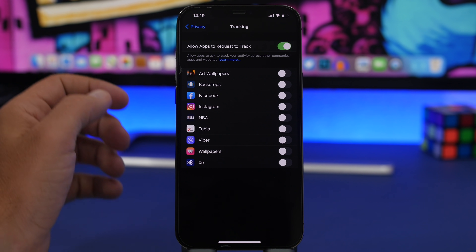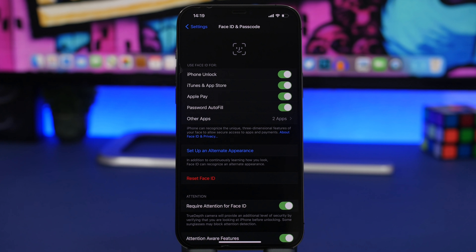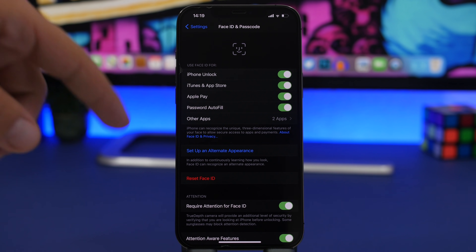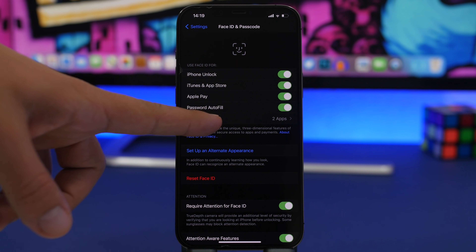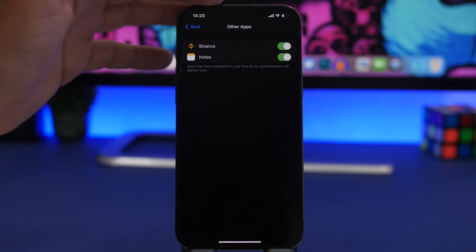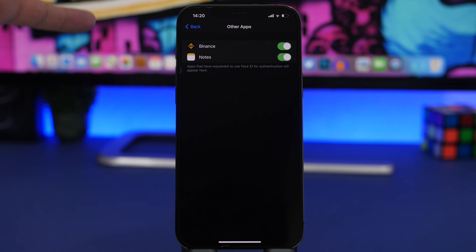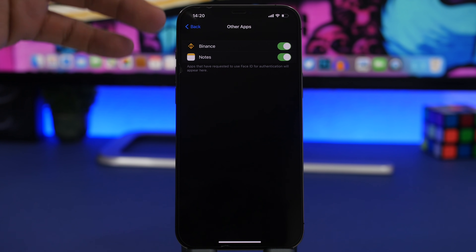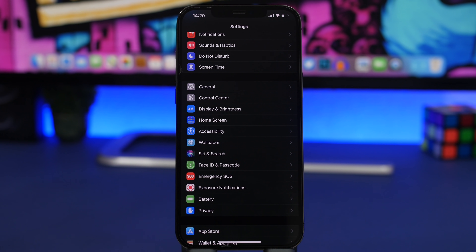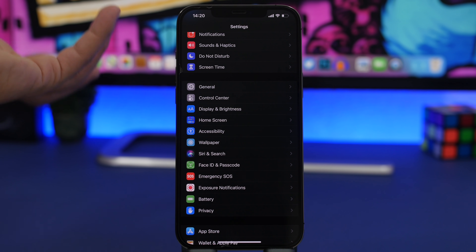Under Face ID & Passcode, you will find a section called 'Other Apps' which lists all the apps that have permission to use your Face ID. Go ahead and check this to see whether you actually want these apps to use your Face ID. If you granted permission by accident, you can disable them from here. Go ahead and check this list right away.